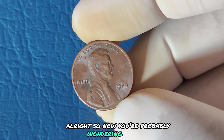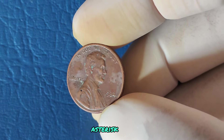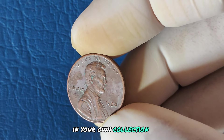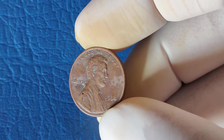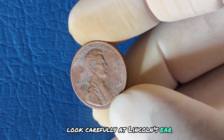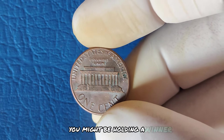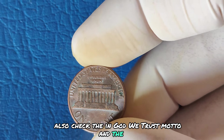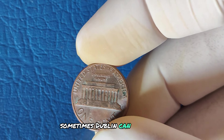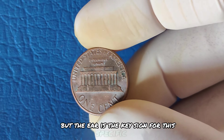So how can you spot one of these valuable pennies in your own collection? You'll need a magnifying glass or a jeweler's loupe. Look carefully at Lincoln's ear — if you see what looks like a second earlobe, you might be holding a winner. Also check the 'In God We Trust' motto and the date, as sometimes doubling can appear in the lettering as well. But the ear is the key sign for this specific coin.